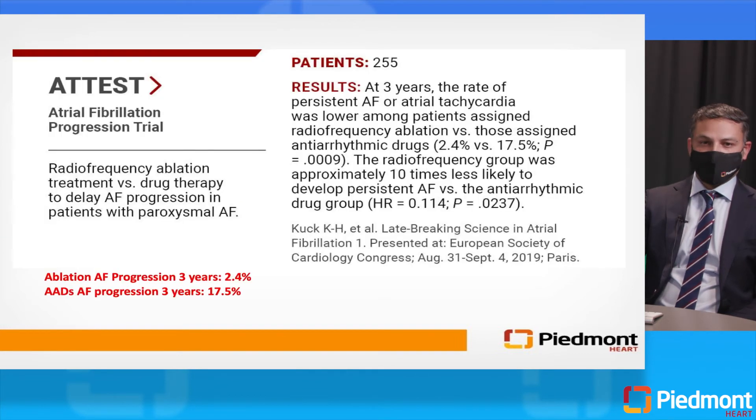Early rhythm control can dramatically slow or perhaps even avoid the progression from paroxysmal to permanent AFib. This is now being looked at more rigorously in the ATTEST trial, which examines whether there is a difference between catheter ablation and use of antiarrhythmic drugs in terms of progression of AFib. Though not yet published — presented at the European Society of Cardiology meeting in 2020 — the data preliminarily suggests a significant reduction in the rate of AFib progression in the catheter ablation group, and patients are more likely to remain in sinus rhythm long term with ablation versus antiarrhythmic drugs.